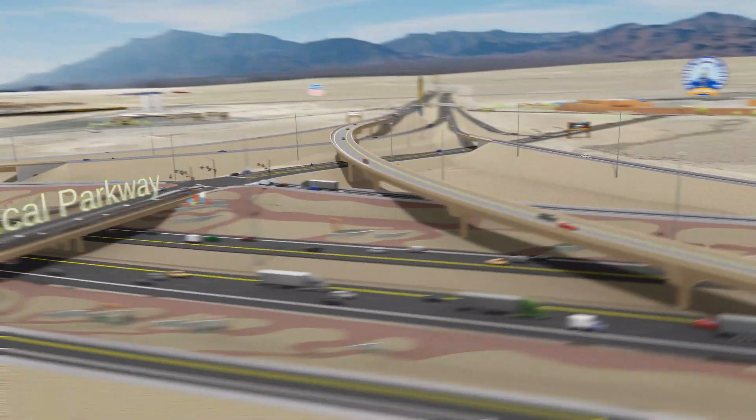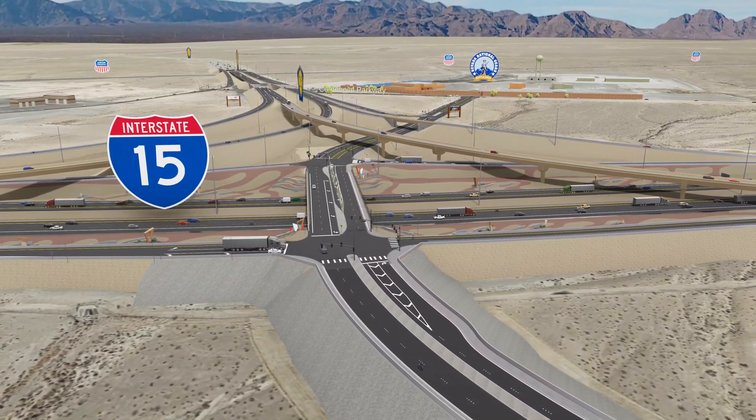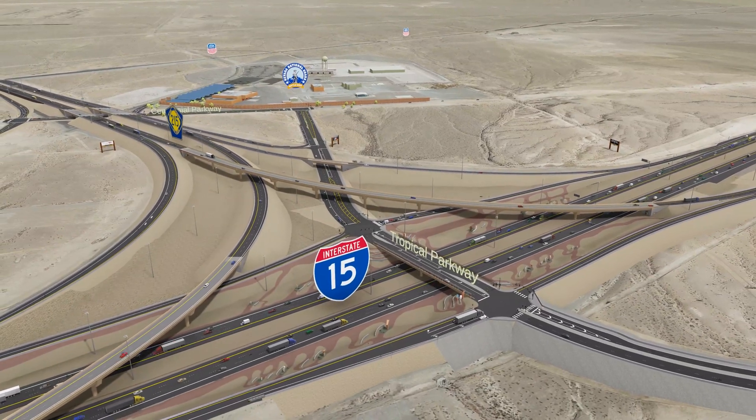Rock motif patterns, sculptures, and other landscaping features draw inspiration from alluvial fan patterns and other local themes.